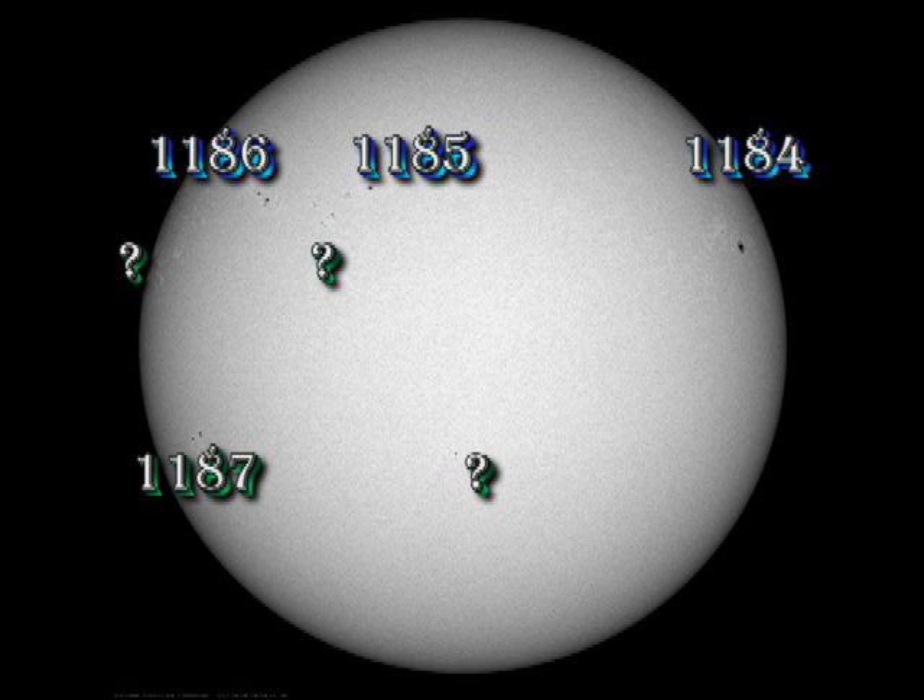The region coming over the South West Limb has been numbered 1187. All regions seem fairly simple and stable. There is a small sunspot group developing south and east of region 1185. In my opinion, it should be numbered as a separate region, but at the moment I suspect it's being counted as part of 1185.